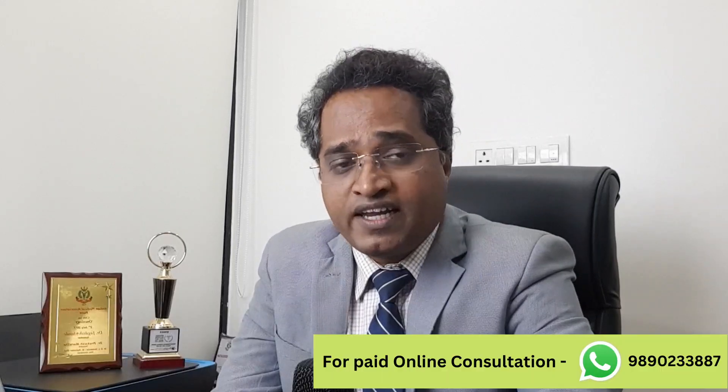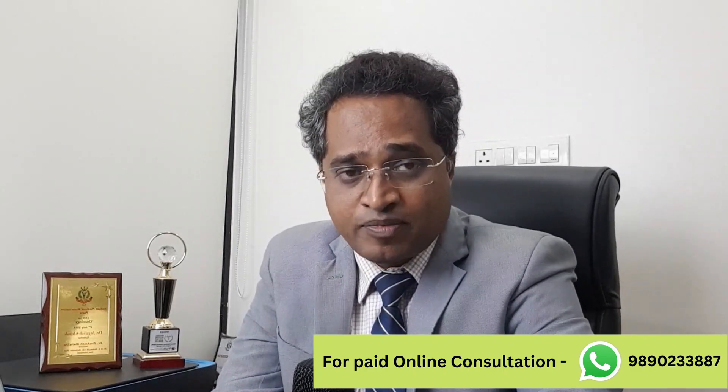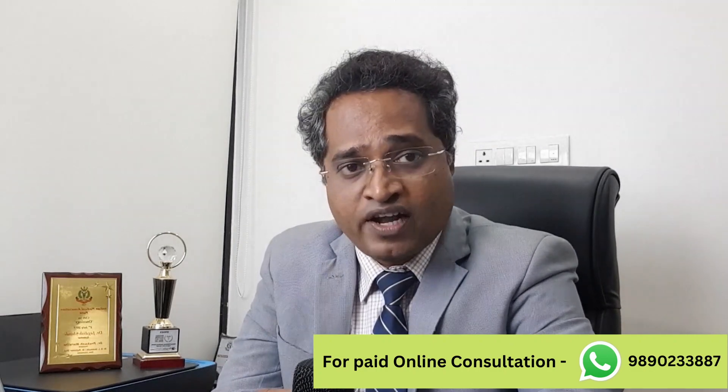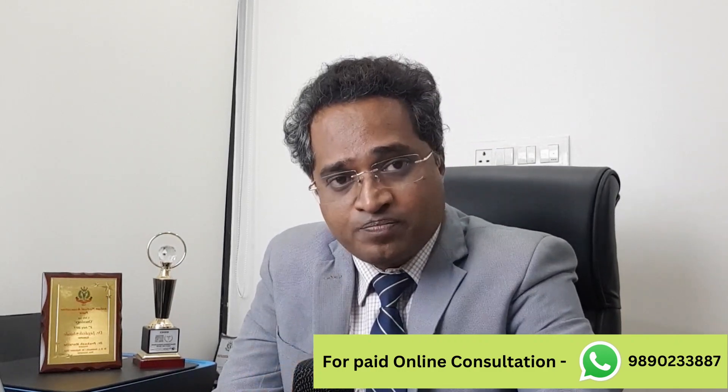If you have any doubts regarding stereotactic radiosurgery, we have a very good setup — one of the best radiosurgery units in India — and you can consult me. For any opinion about radiotherapy or cancer treatment, you can do a paid online consultation; a link will be provided in the description. Please consider subscribing to my channel and liking and commenting. Thank you.